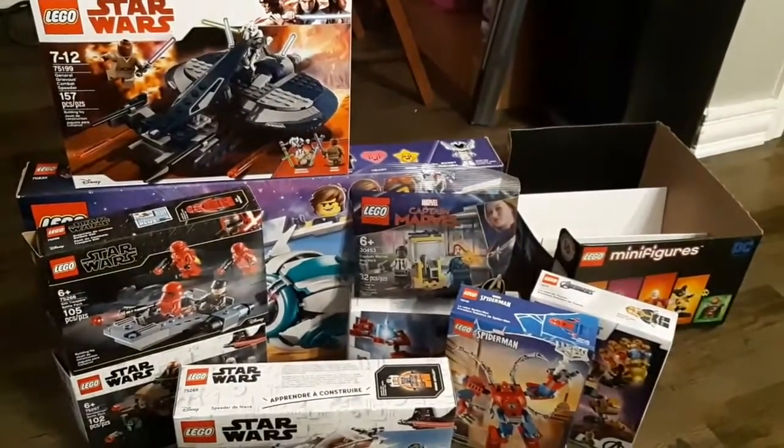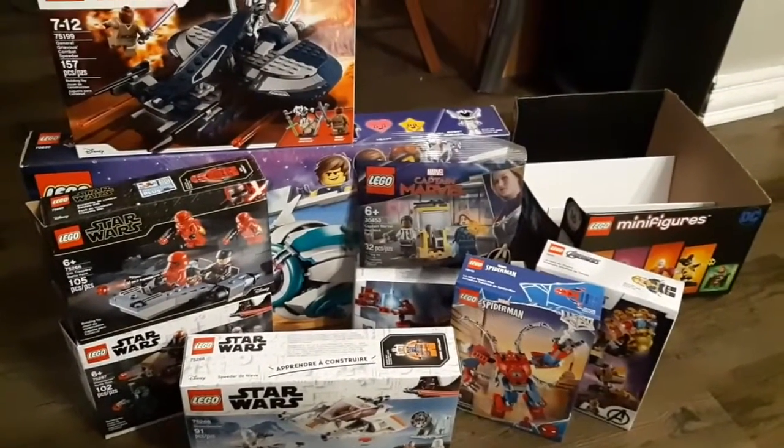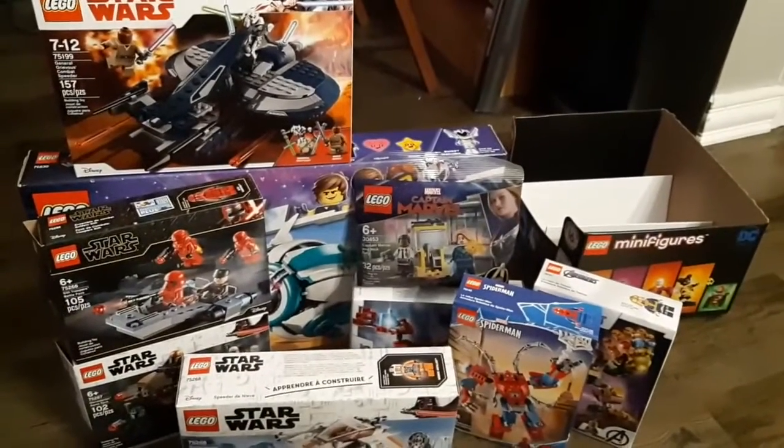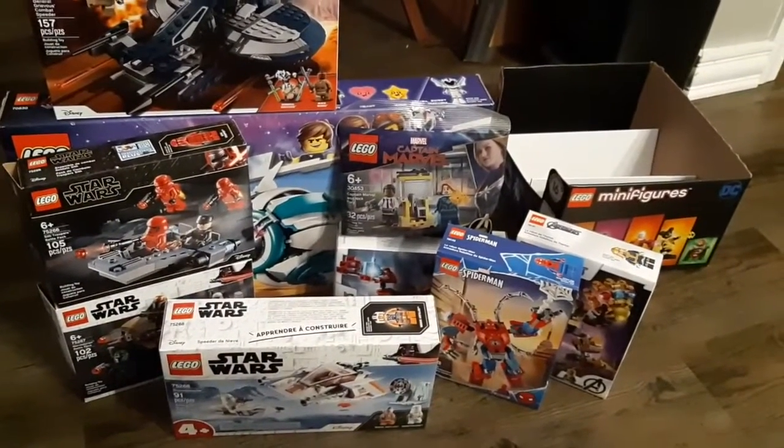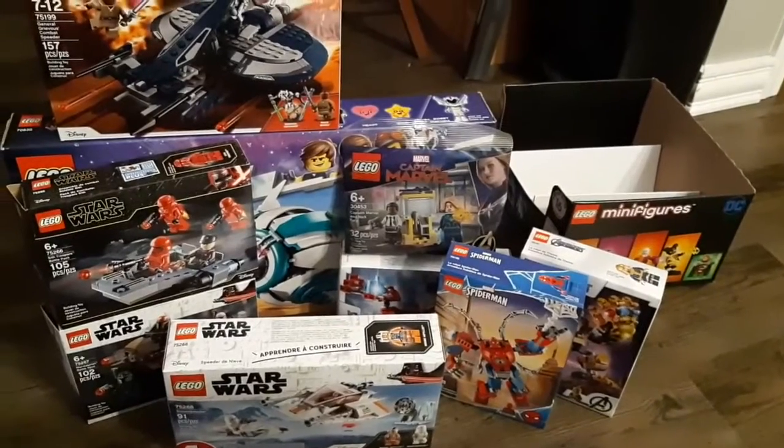That's my haul for the last little bit. If you want to like the video and comment on anything else that you've gotten recently that is cool — new sets or otherwise — let me know in the comments.